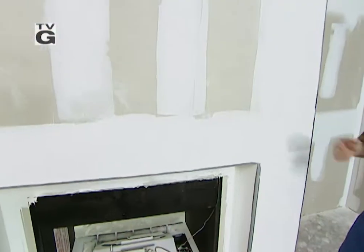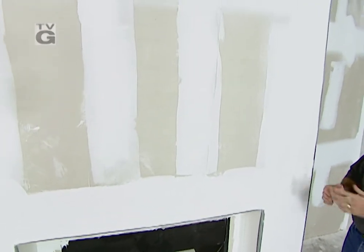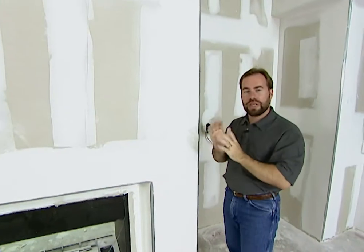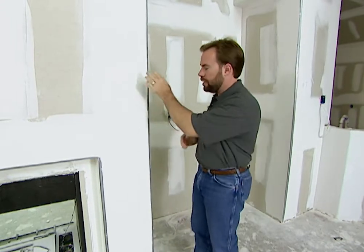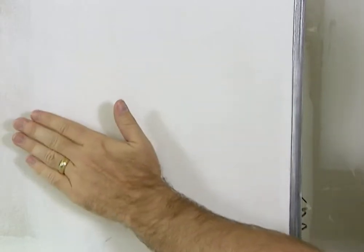After our drywall is hung, it's time to tape and bed the drywall. Tape is just what it's called — it's a piece of tape you put around any of the joints because we want to cover them up. When we look down the wall, we want it to be perfectly smooth with no visible joint. In corners we want those smooth as well, so we lay a strip of tape and then bed the tape so you don't even see its edge.